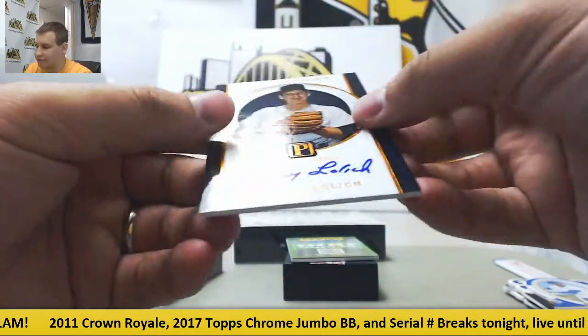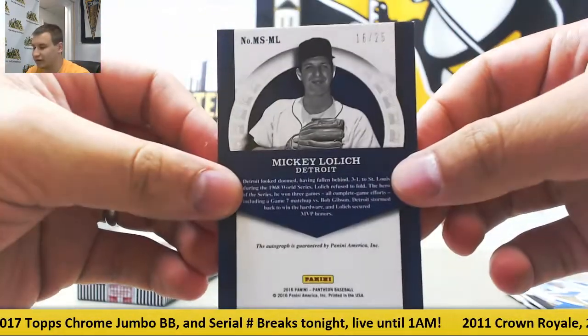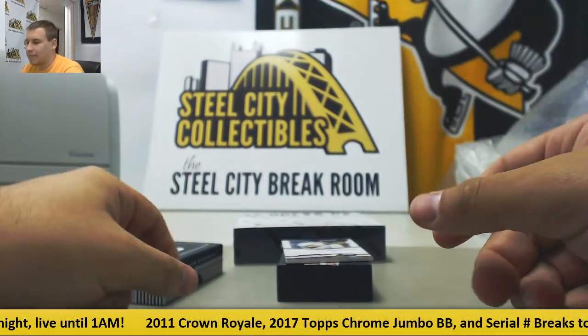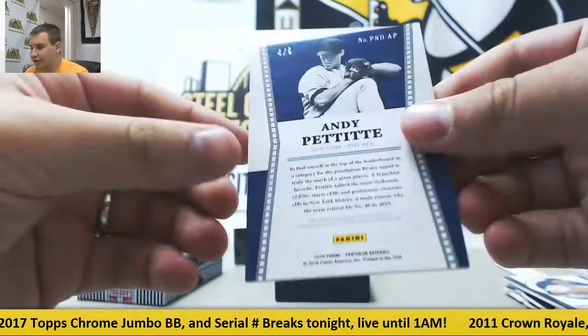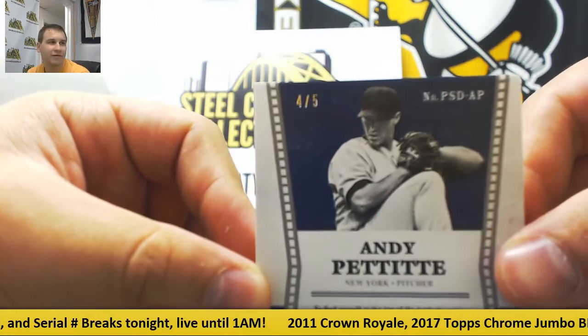First autograph is Mickey Lolich, numbered 16 of 25 as well. Got a $600 point redemption card — not the worst thing in the world. And dual jersey patch auto Andy Pettitte — that's a nice card, and it's also low numbered, 4 of 5. Nice hit right there.